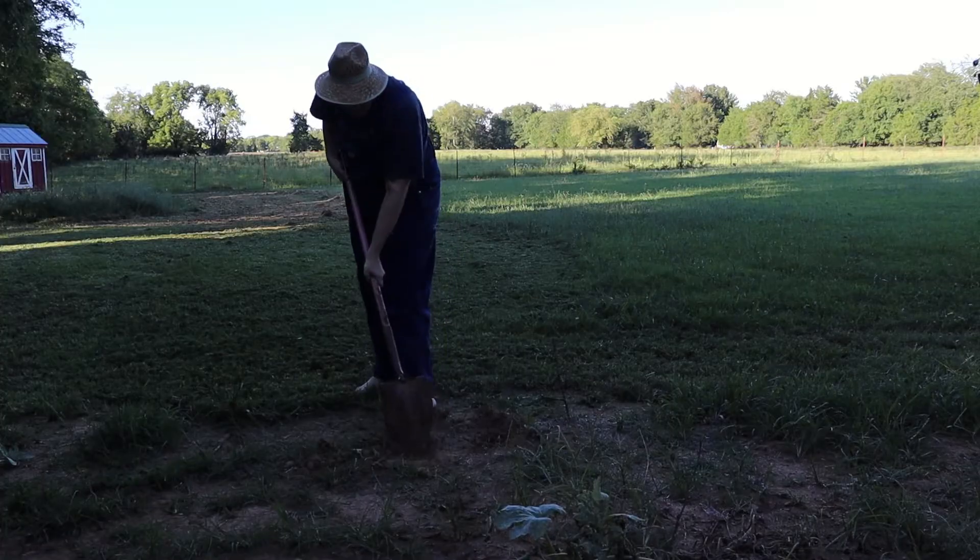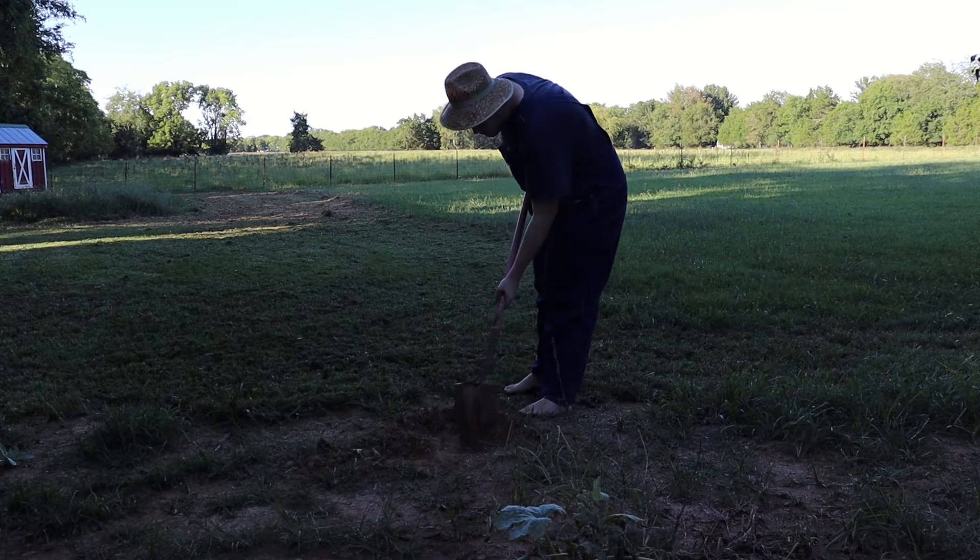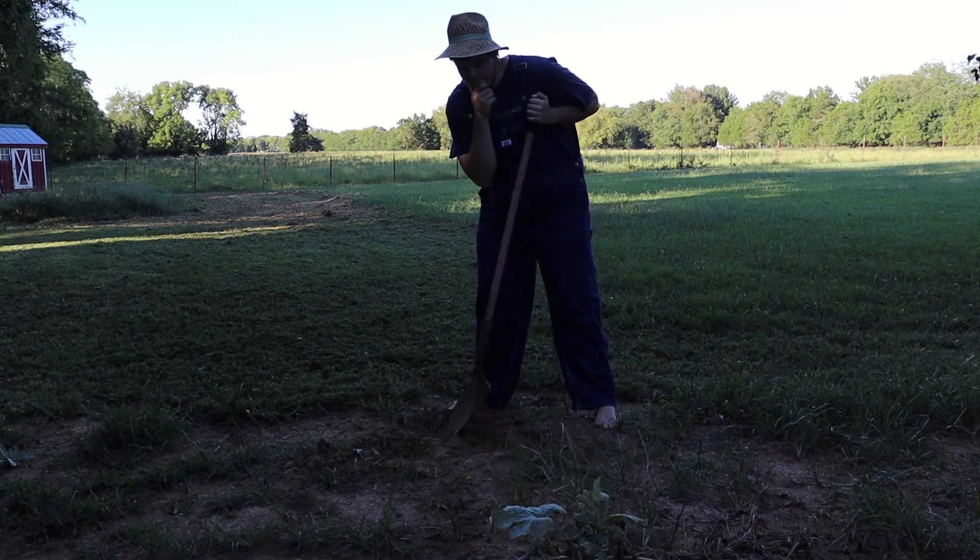So hey guys, in today's video I'll be eating the world's smallest baked potato. Let me give you a backstory on where this potato came from. So one day I was just out digging for no particular reason and then I was like, I'm gonna plant a potato.